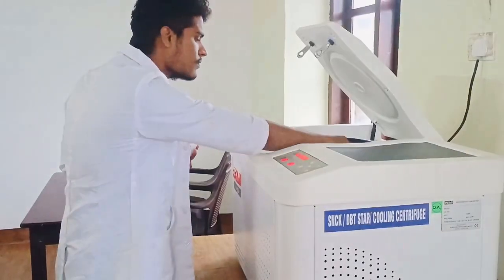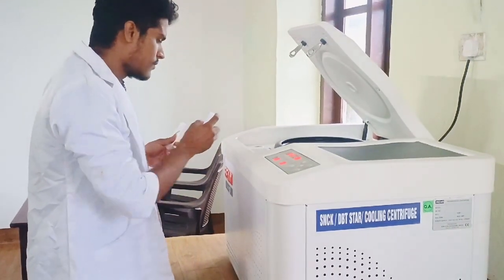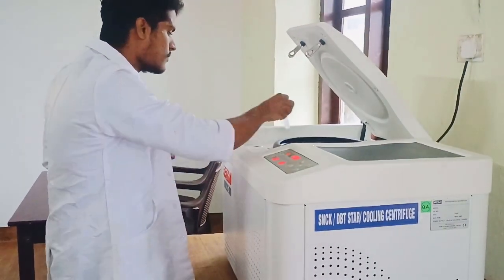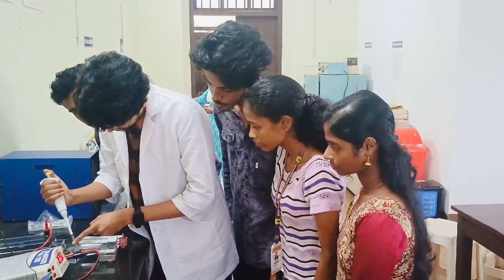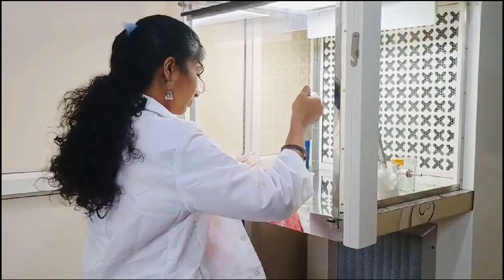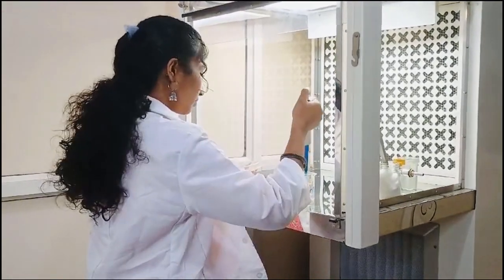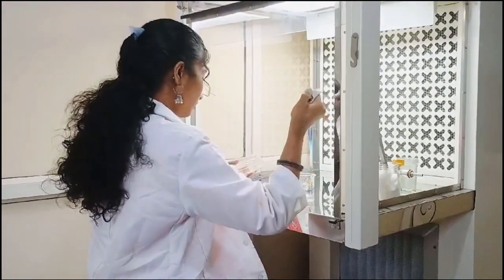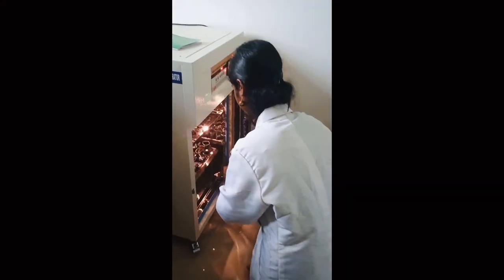The DBT STAR Scheme has transformed our department, enhancing research and learning experiences. With the DBT STAR Scheme funding, we have acquired cutting-edge equipment including a cooling centrifuge for efficient sample processing, Biorad Agros Gel Electrophoretic apparatus for advanced DNA analysis, laminar air flow chamber for sterile experimentation, and shaker incubator for optimal cell growth.